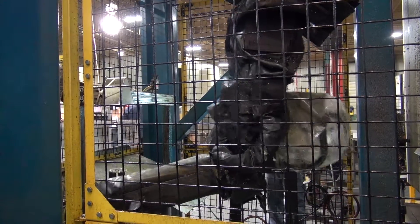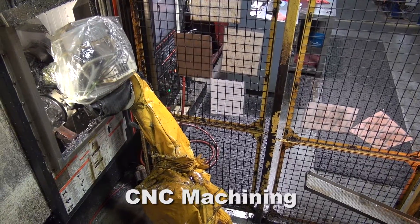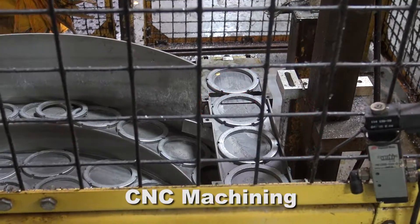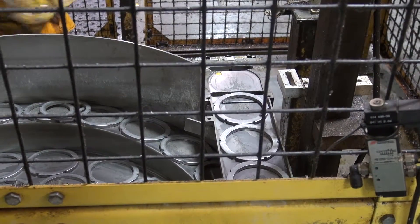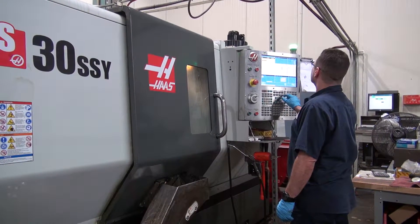While our reputation as a stamping supplier dates back to 1927, we offer more than just stampings. We operate over a dozen CNC machining centers and utilize the best in technology from names like Mazak, Haas, Kiwa, and Jody. Whether it's turning, milling, or drilling and tapping, we offer precision machine surfaces that can mount directly to the vehicle or into a subassembly.